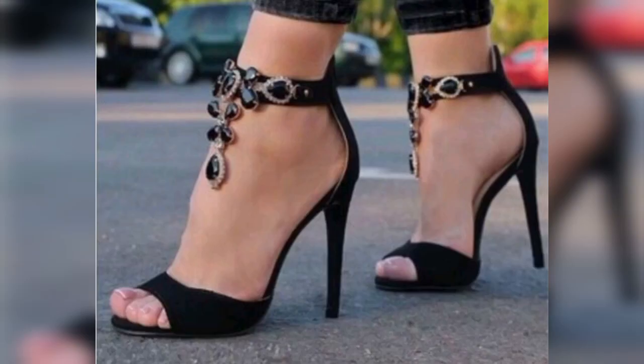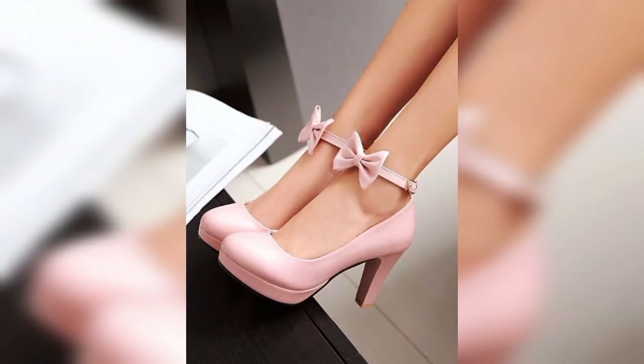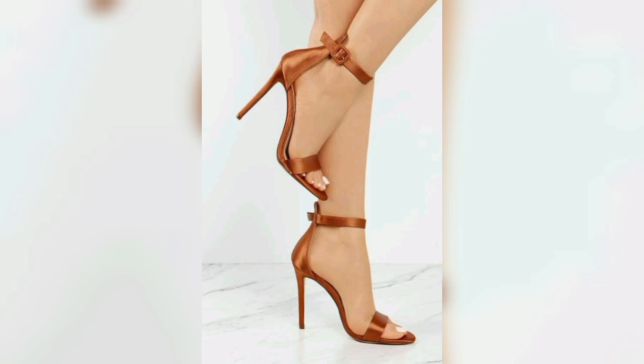High heels are generally three to four inches, or about seven point five to ten centimeters. These are typically reserved for dressy occasions like parties and evenings out, as they can be a little more difficult to walk in. Anything higher is likely to have a platform at the front to make walking slightly easier.